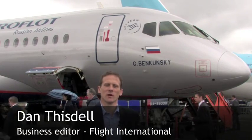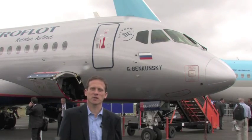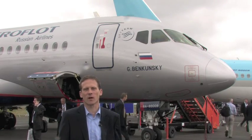One of the stars of this year's Farnborough Air Show is the Sukhoi Superjet 100 regional jet, here courtesy of Aeroflot. The program got a jolt in May with a fatal crash in Indonesia, but Superjet nevertheless believes that this is one of the safest and most advanced aircraft on the market.